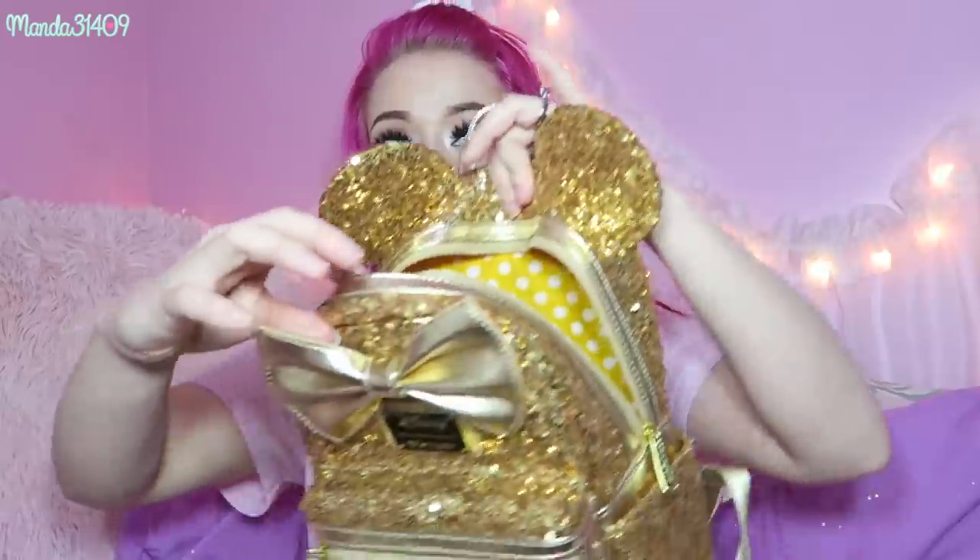It is so beautiful — you guys know me and my Loungefly mini backpacks, I have so many of them. I've gotten my Marie ones off LA Style Rush and my other Loungefly bag from them too. Here's what the inside looks like, and it does have some little side pockets as well, which is really cute.